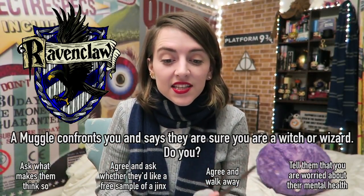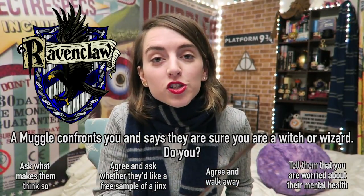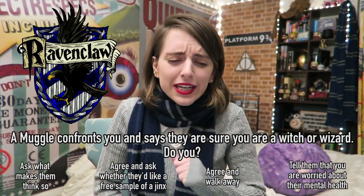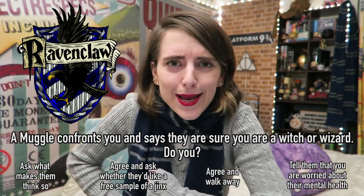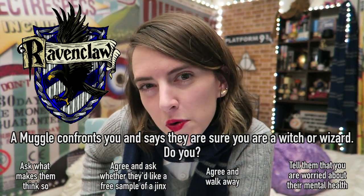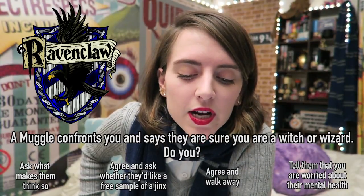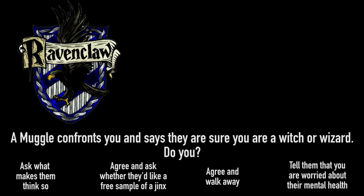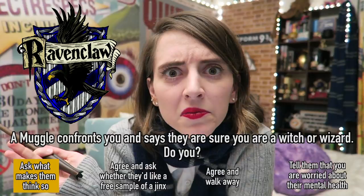A muggle confronts you and says they're sure you are a witch or wizard. What do you do? Do you ask what makes them think so? Agree and offer a free sample of a jinx? Agree and walk away? Or tell them you're worried about their mental health and offer to call a doctor? A Ravenclaw would ask what makes them think so.